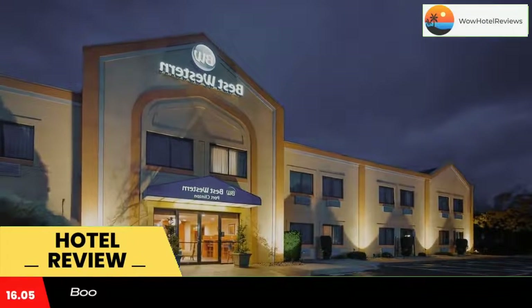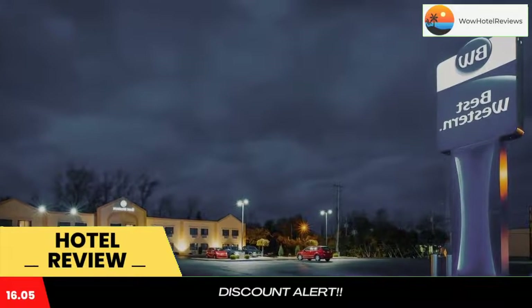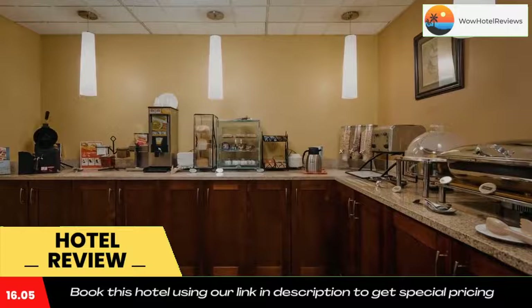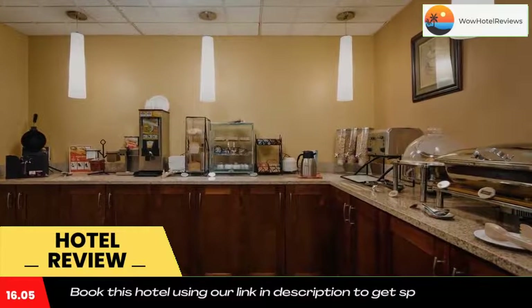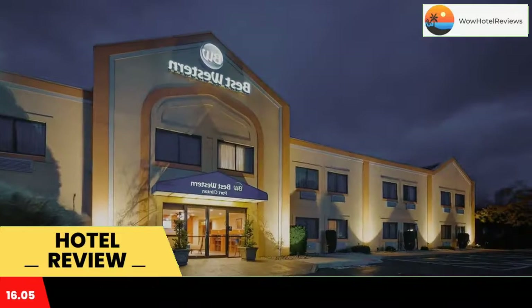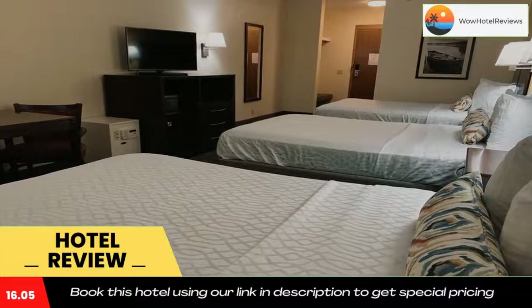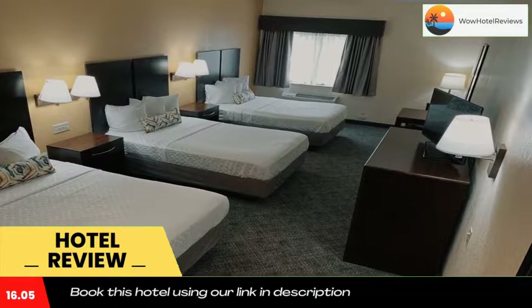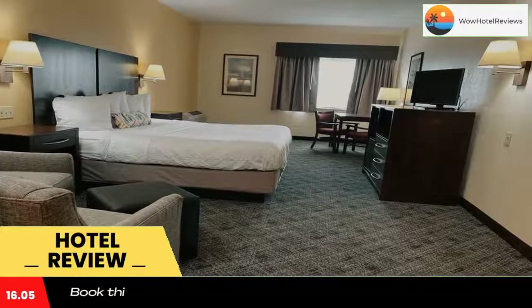Best Western Port Clinton is located in Port Clinton, within 18 miles of Cedar Point and 4.8 miles of African Safari Wildlife Park. The property is around 16 miles from Middle Bass Island, 19 miles from Hayes Presidential Center, and 19 miles from Kalahari Waterpark. The property provides room service and free Wi-Fi, and all guest rooms include air conditioning and a closet. Guests can enjoy a buffet breakfast, free private parking, and a business center, along with a 24-hour front desk.